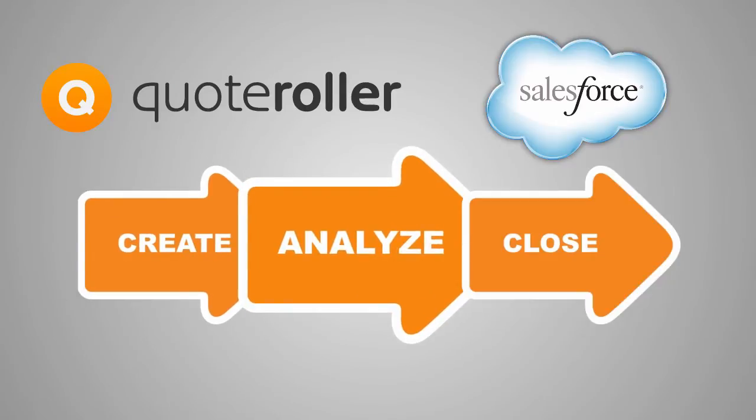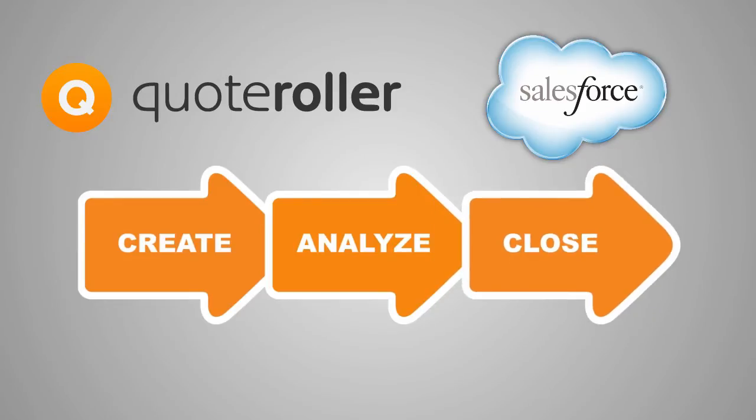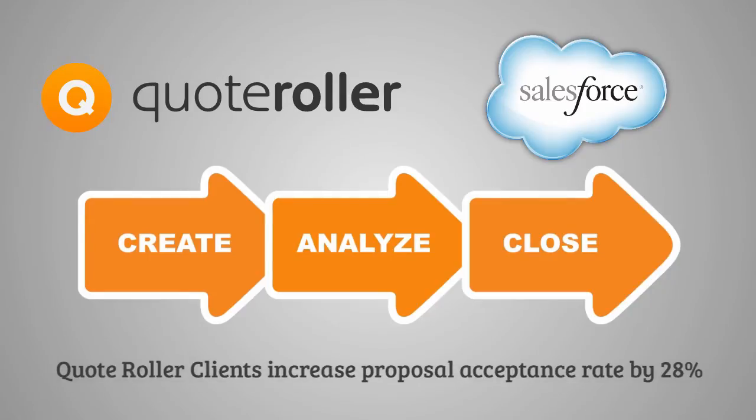Know when clients open proposals and where they spend the most time. Sell smarter with proposal analytics. Close deals faster by allowing your clients to accept and sign proposals online on any device. With all these great benefits, Quote Roller clients increase proposal acceptance rate by 28%.